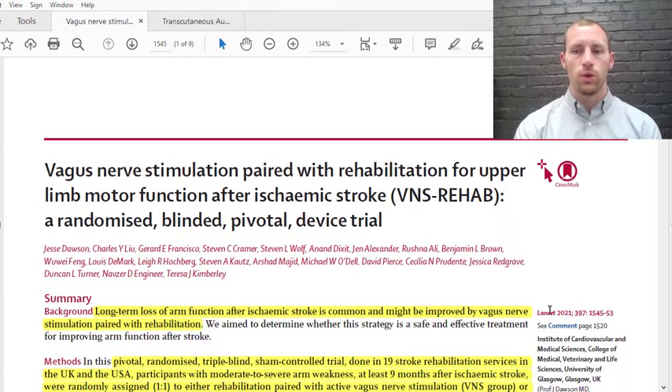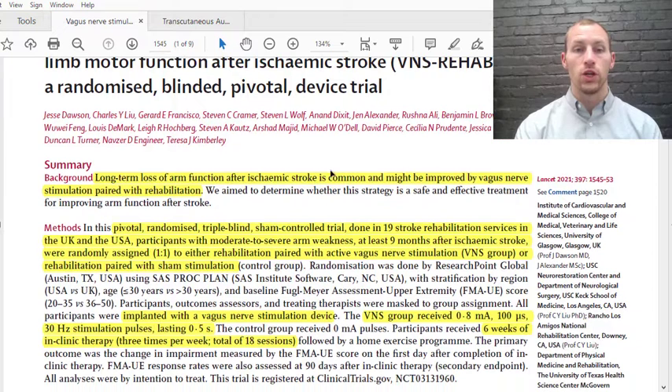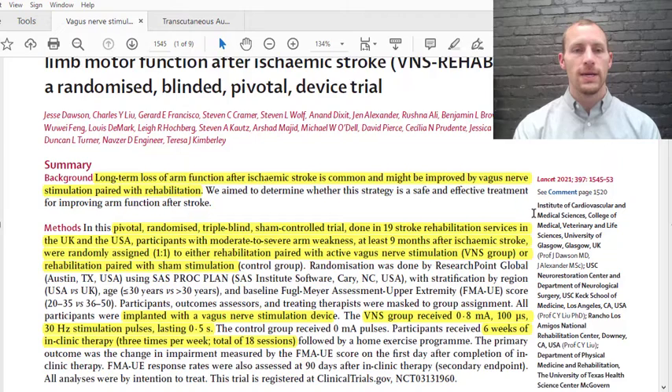We know that long-term loss of arm function after a stroke is very common and it might be improved by vagus nerve stimulation. This has been seen in preclinical studies — basically rat studies. In this study, it was triple-blinded, so basically the participants didn't know if they were getting vagus nerve stimulation, the people conducting the study did not know, and the people testing the groups on their motor function did not know.